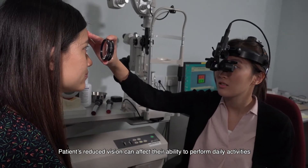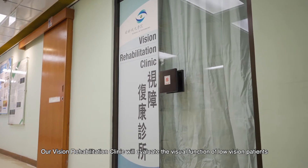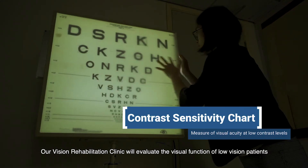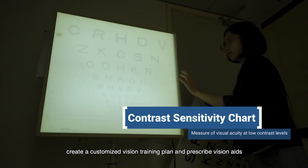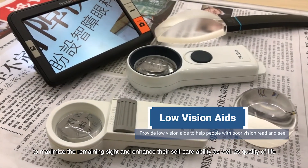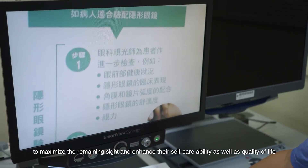Patients' reduced vision can affect their ability to perform daily activities. Our vision rehabilitation clinic will evaluate the visual function of low vision patients, create a customized vision training plan, and prescribe vision aids to maximize their remaining sight and enhance their self-care ability as well as quality of life.